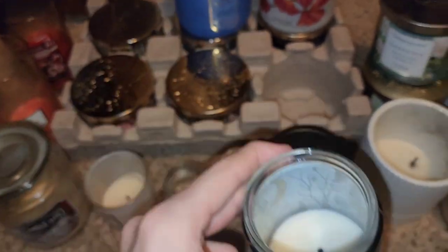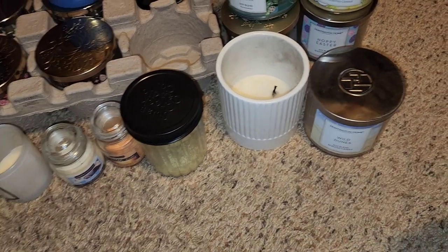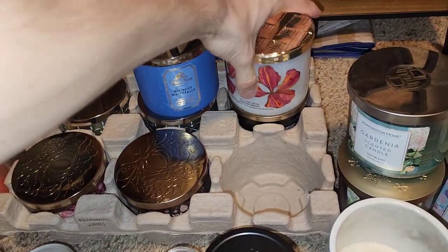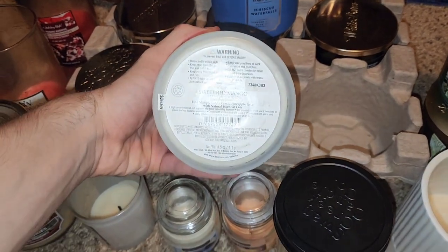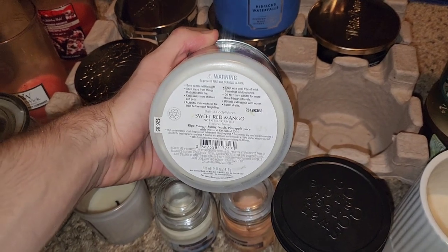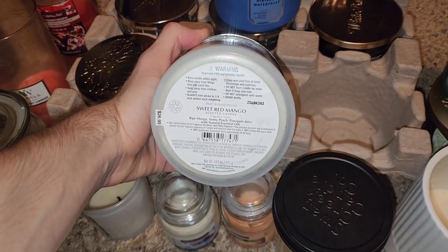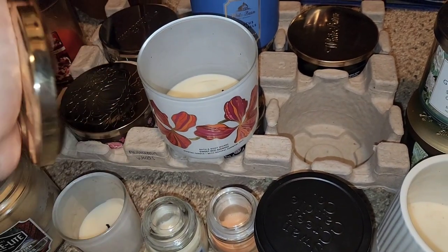I don't really have any issues when it comes to the single wicks, although once I get to another candle I will discuss a candle company whose single wicks have more fragrance throw. This one was Sweet Red Mango — notes of ripe mango, sunny peach, and pineapple juice. It's definitely a sweet, peachy scent and you do get that prominent note of the ripe mango, but it is a nice sweet mango, juicy scent from the pineapple as well.